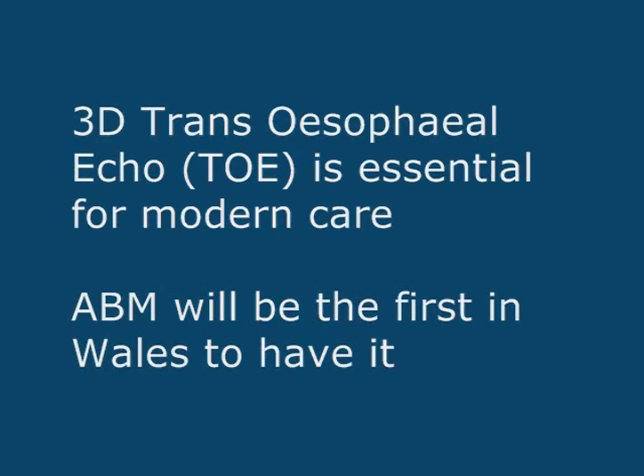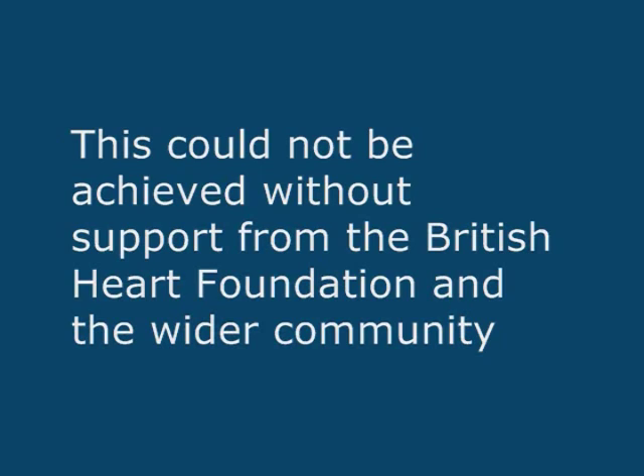It is my conviction — and this is shared by my colleagues — that 3D transesophageal echo, which is the technical name for the piece of kit that we're hoping to buy with this money, is essential if we are to provide good modern 21st century patient care.